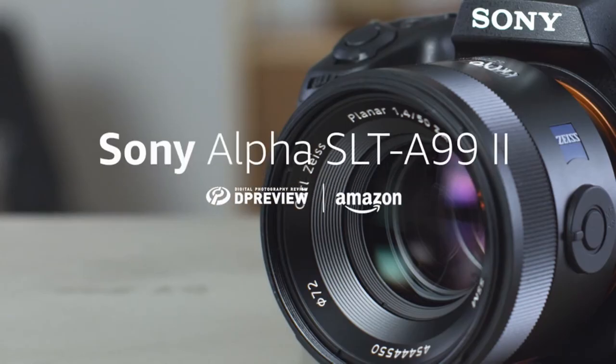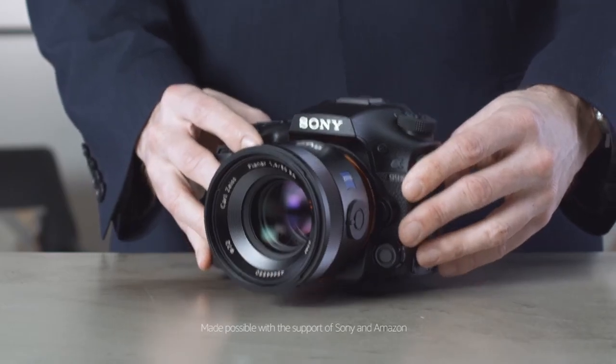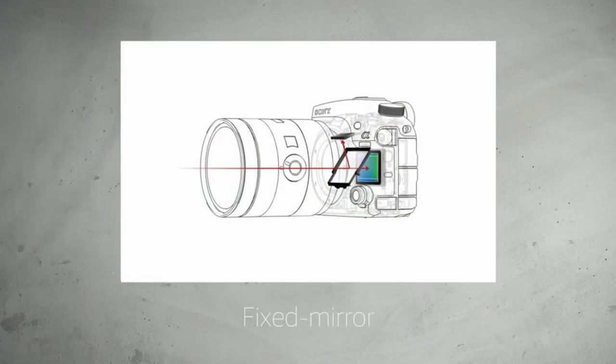So guys, this was the video about the best cameras for bird photography. All the links are given in the description — do check them out. If you enjoyed the video, be sure to hit the like button and subscribe to our channel for more videos. Thank you!